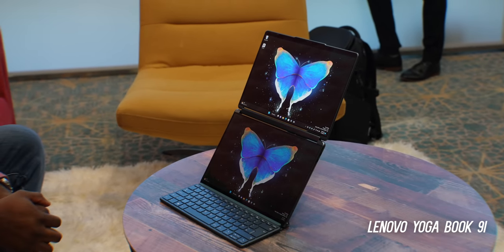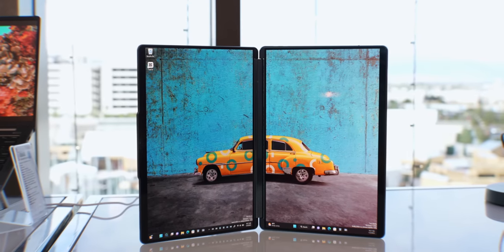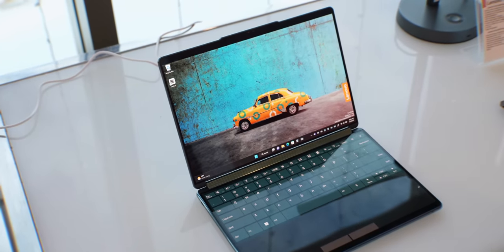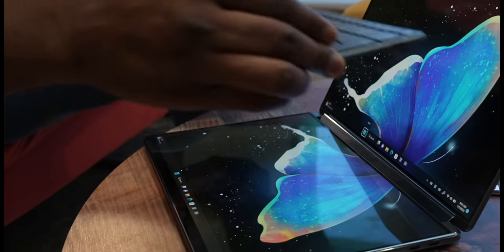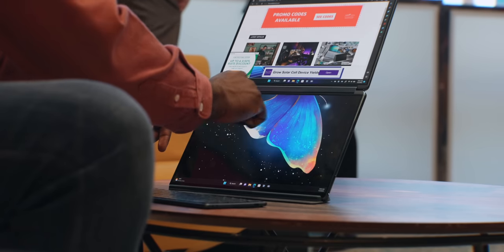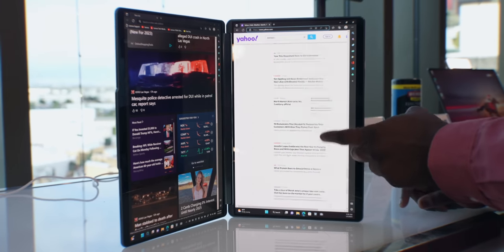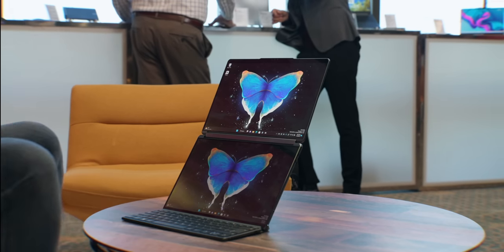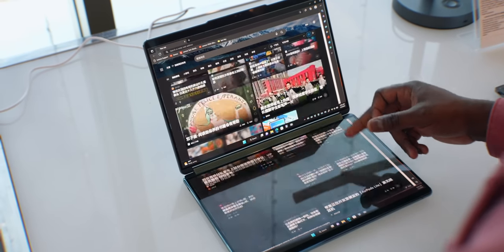But the laptop that stole the show for me was the Lenovo Yoga Book 9i. It has two 2.8K 13.3-inch displays and this is not a concept — it's releasing soon. I love how you can use it like a regular laptop with the haptic on-screen keyboard, or move the keyboard down and use a physical keyboard that you can position to give you the biggest trackpad ever on a laptop. You can move windows from screen to screen, use it like a book with side-by-side windows for multitasking, or get a stand and use it as a dual monitor setup on the go. With an optional Pen 2, this might be the laptop I'm looking forward to most this year.